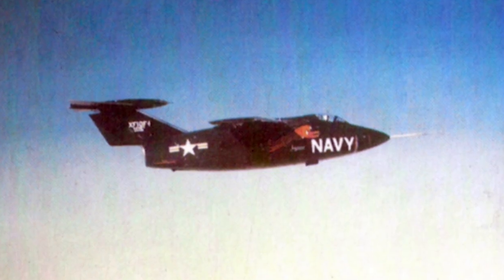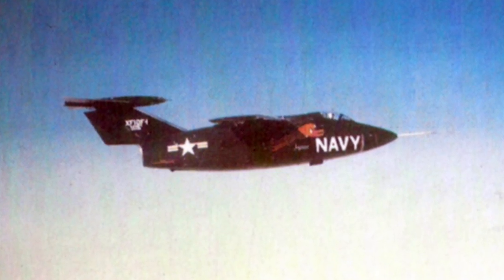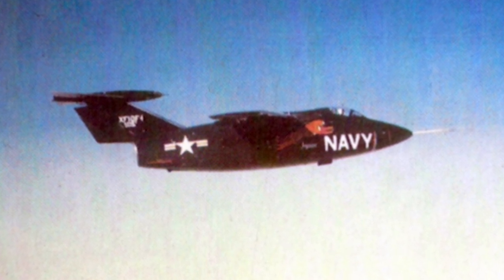The prototype made its first flight May 19, 1952, and 32 test flights were made. The design of the Jaguar showed unpredictable behavior, and the aircraft was nearly uncontrollable much of the time.